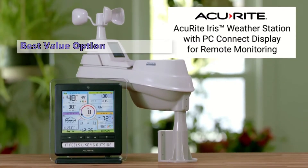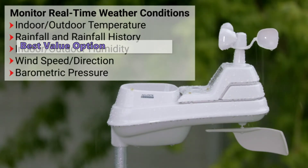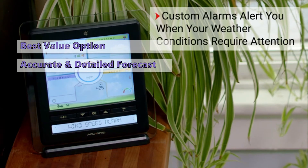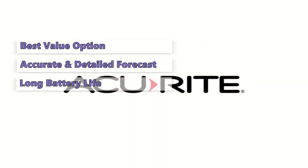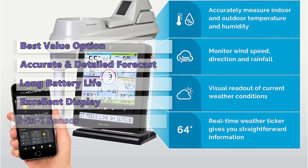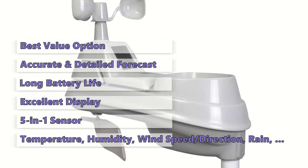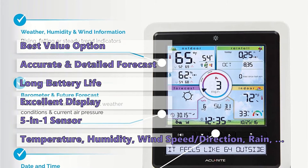If you are looking for a weather station that offers reliable and accurate weather reports, we highly recommend the 01536M. It starts with a very accurate and detailed weather forecast that can help you plan your day, avoid unnecessary inconveniences, and keep your family safe. It has a long battery life, a digital display, and a lot more. The most exciting feature is its five-in-one sensor, which lets you monitor indoor and outdoor temperature, humidity, wind speed, wind direction, rain, and more. You can also connect it to your PC via a USB cable.